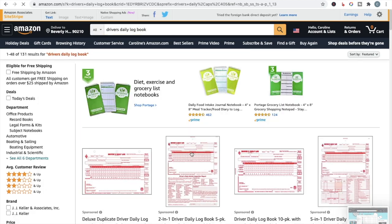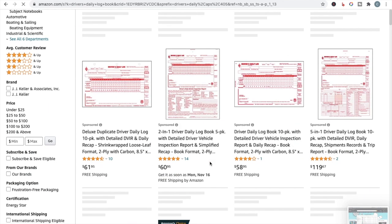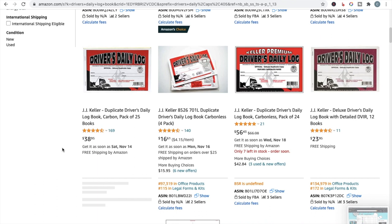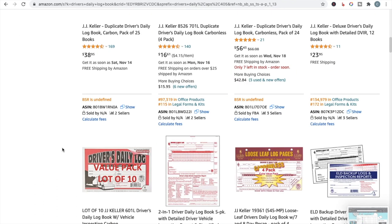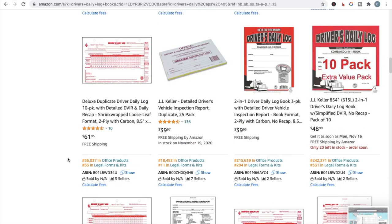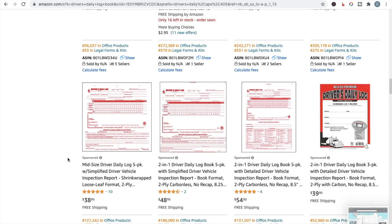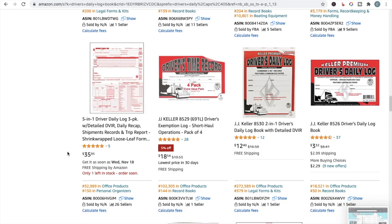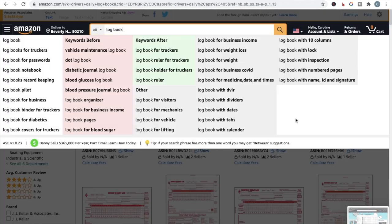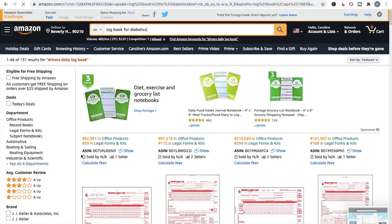Let's look at 'drivers daily logbook' — it's got 131 results. The ones showing up under Office Products aren't printed by KDP; the ones under Books are printed by KDP. It doesn't look like there are actually any KDP books in this sub-niche, so I would say that's not a great niche either.